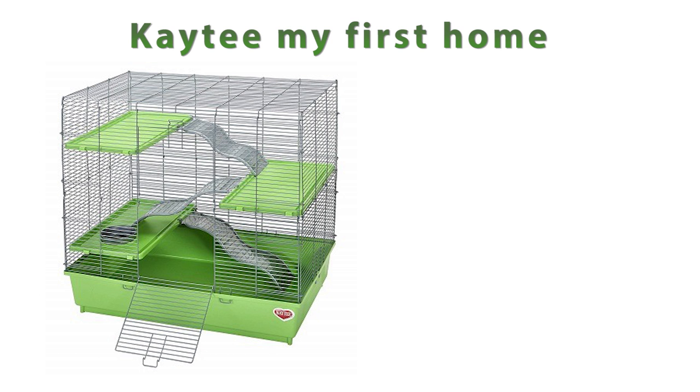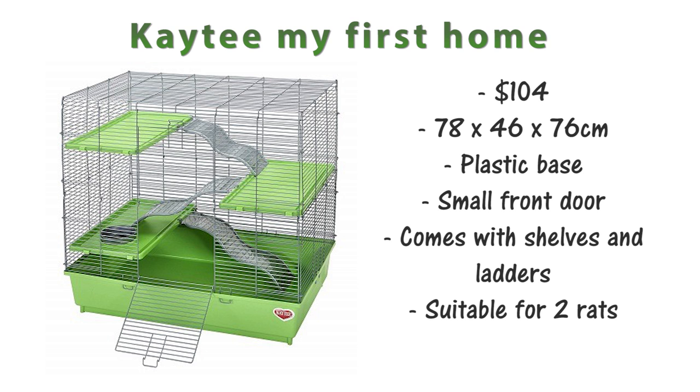If you're looking for something a bit smaller, there's also the KT My First Home. This is $104 and it's 78x46x76cm. It has a plastic base and quite a small door on the front. It comes with plastic shelves and ladders which I recommend removing to make a bit more space, and due to the size this cage is only really suitable for about two rats.